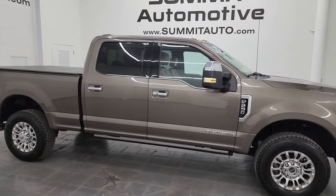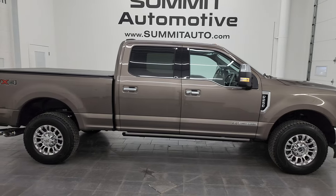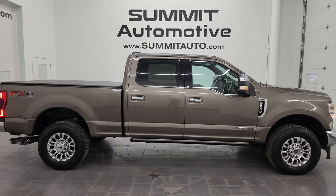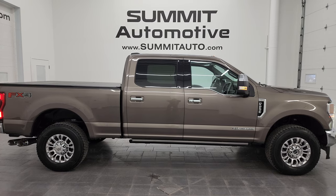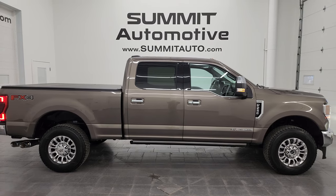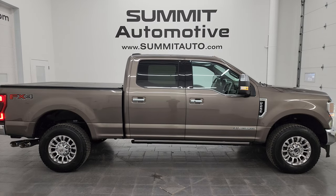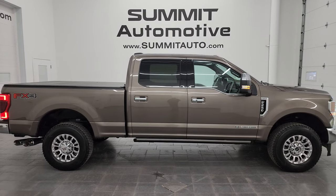I'd ship this one back to Michigan, Texas, California, New York — whoever is going to get this truck is going to love it. To see more pictures of this truck or one of our other 550 new and used cars, trucks, SUVs, minivans, Wranglers, half tons, three quarter tons, one tons — you name it — go to Summitauto.com. Full pictures and descriptions of every single vehicle all at Summitauto.com.